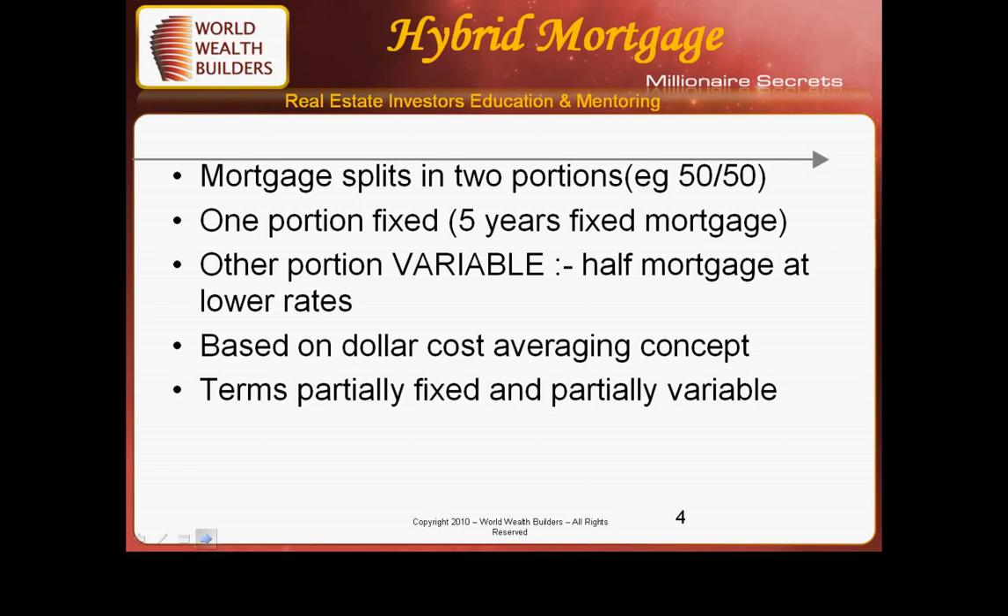The variable portion can be half, it can be a quarter, at a much, much lower rate. Based upon the dollar averaging concept, this is how people like to structure it.